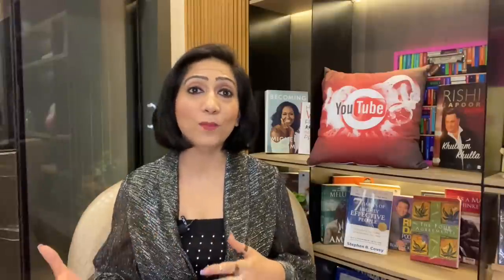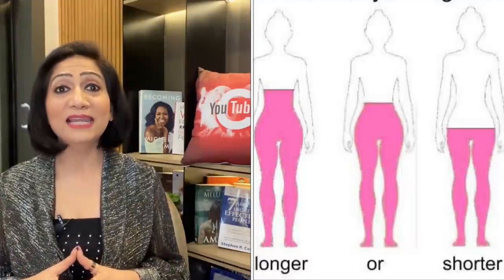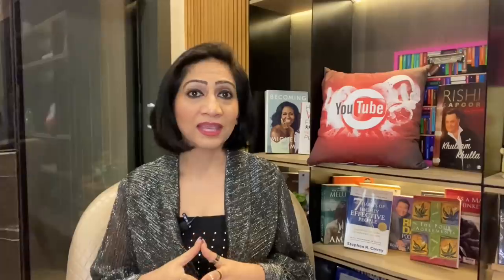If you wear more western styles, try to make your upper body garment — your top or shirt — finish at or below your problematic area. You don't have to finish it on your waistline; finishing it lower will give your legs a long and lean illusion. A-line silhouettes and cuts are a blessing for you. If you wear western, then you can go for A-line skirts or dresses, which are a very good option for the pear body shape.